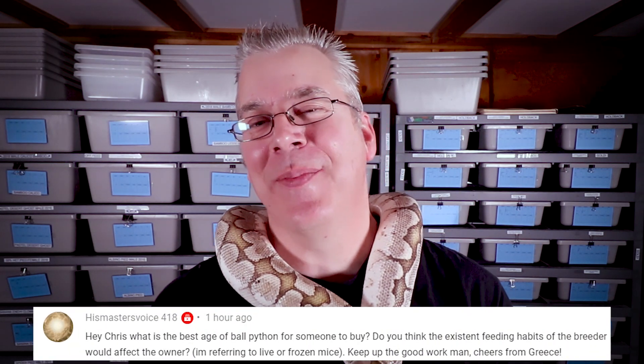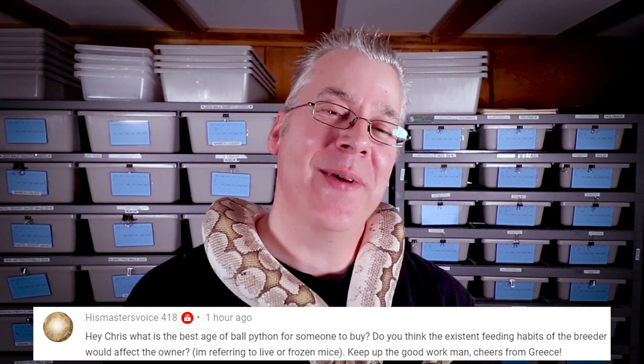Now for the question of the day — 'His Master's Voice' asks: what is the best age of a ball python to buy? You can buy ball pythons from hatchling size all the way to adult size, and it really depends what you're going after. If you're looking at a really high-end multi-gene ball python like the ones in this video, a lot of times you don't have a choice — you get what you get. Sometimes you're waiting a long time; I was looking for about two years for a pinstripe pied before one popped up on Morph Market.